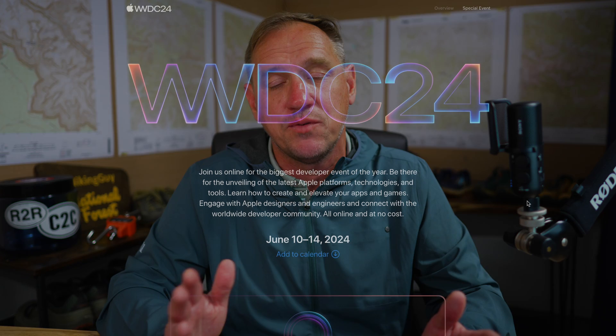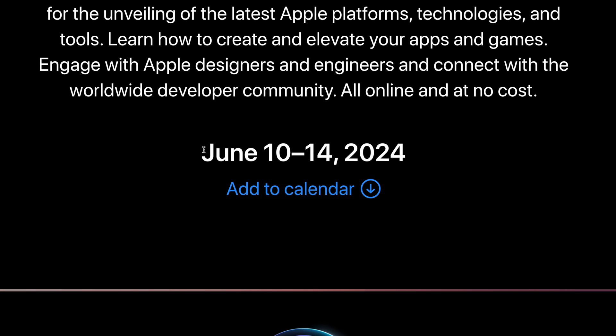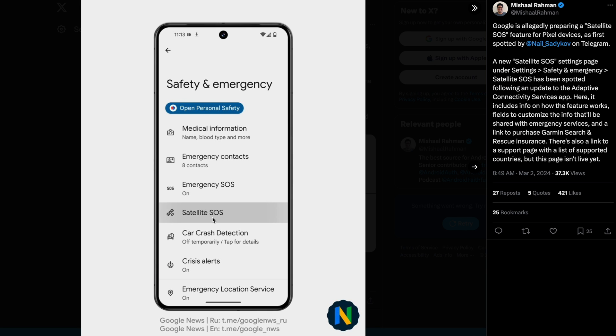I would not be surprised if Apple follows up and announces something similar in the future. There's a developer conference coming up in June — it'll be interesting to see what they say. And then there's one more clue: some Pixel users who update their phone are starting to see a new option under Safety & Emergency in settings called Satellite SOS.